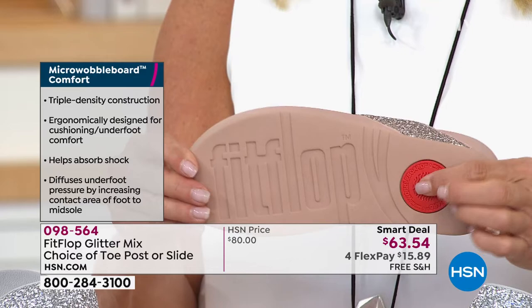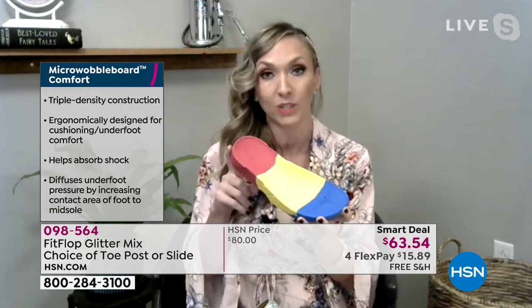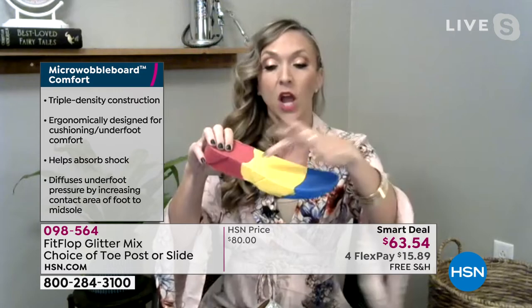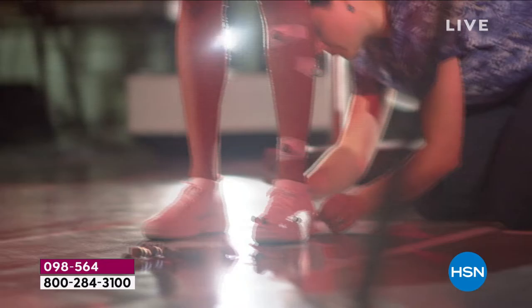We have an on-staff doctor in biomechanics, Dr. Ken Lilly. Shoes for women made by women, and all of our shoes start with the tech. In this particular sandal, we have a sole called the Micro Wobble Board Technology — a triple density foam. You have firm cushioning at your heel, a soft density foam at the arch, and a medium density foam throughout the toe box, and what that does is absorb shock and diffuse all the weight of your body evenly through your foot.